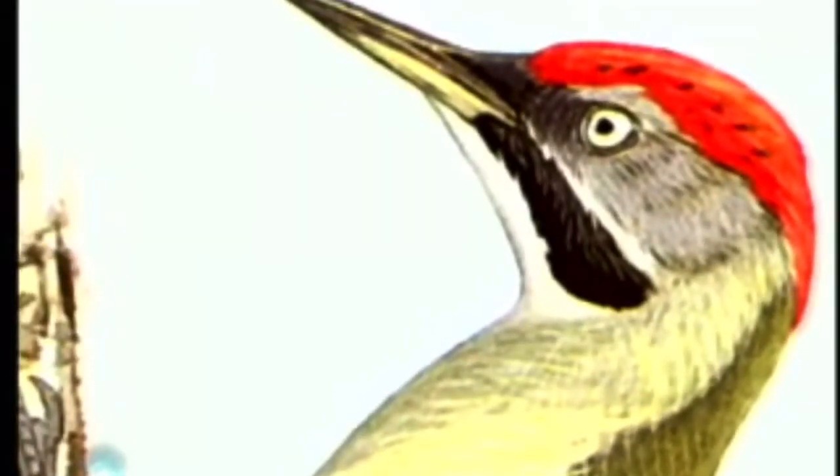Now, one special woodpecker — the European green woodpecker — I think he's unique in all the animal kingdom. I don't know for sure, but I think he might be. His tongue is different than any other tongue, as far as I know. Our tongue starts in the back of our throat, comes up and out the front.